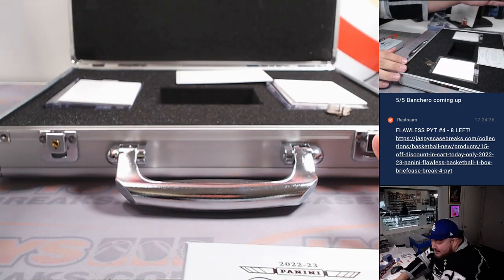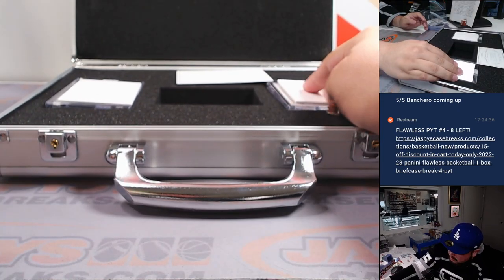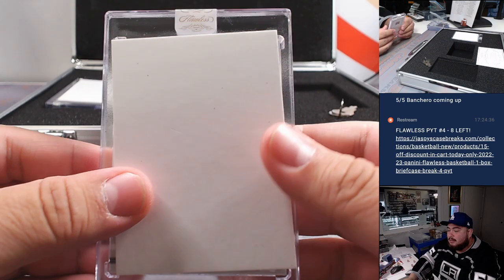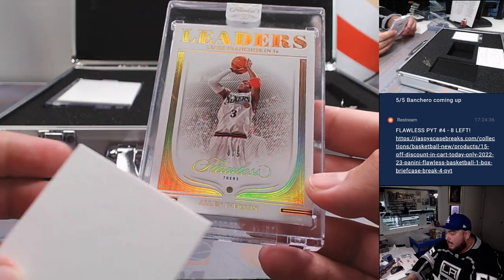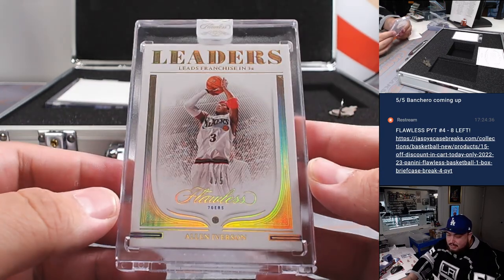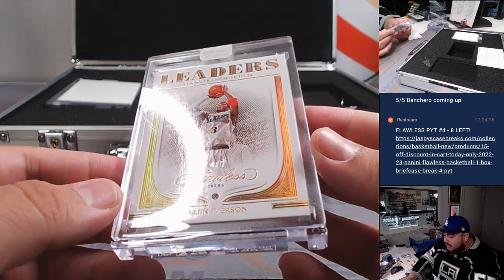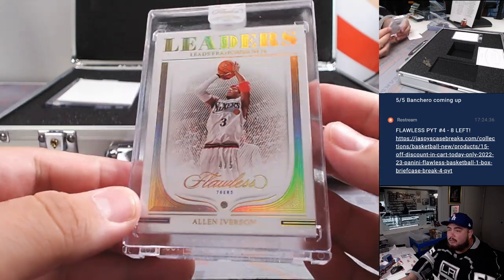See what we got in here. I think this is the Diamond. And we got a 76er — Allen Iverson. Joe Lawson. That is a franchise leaders in threes, four out of five for the 76ers. So there you go, Joe — you're on the board there.